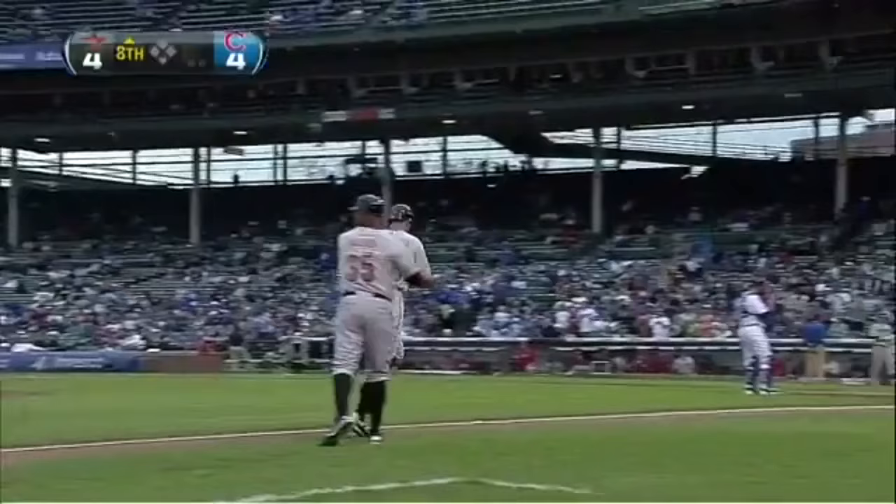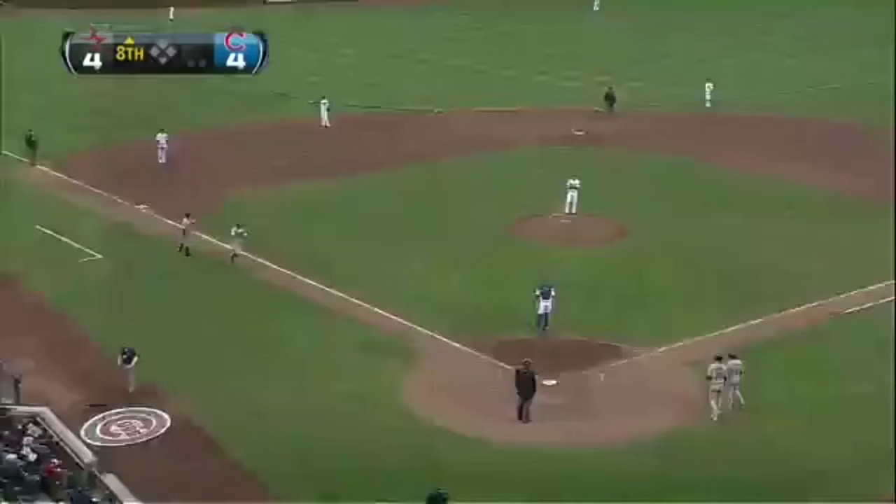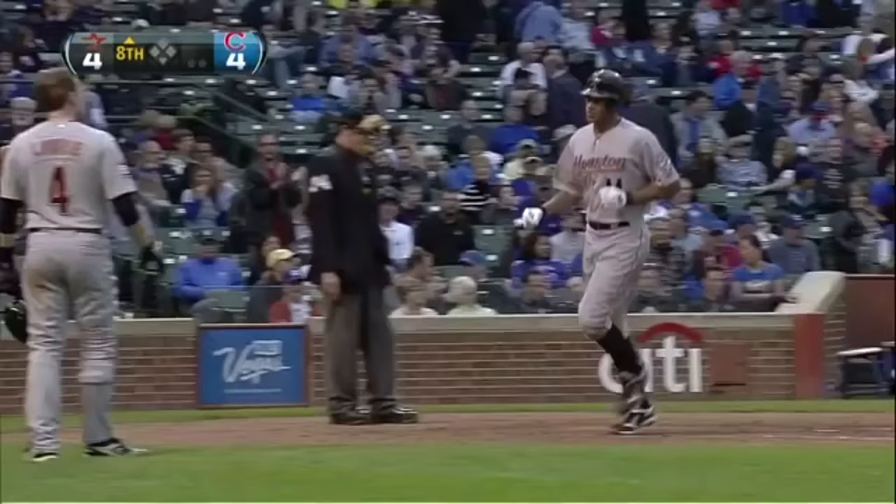That puts a big smile on my face. You brought some good karma to the booth, Jeff. Well, I think Justin Maxwell has done such a great job of putting it all together.